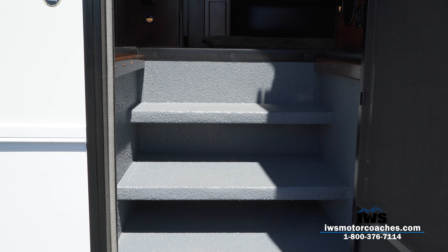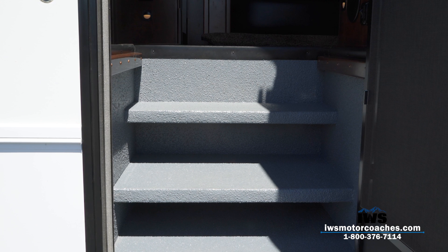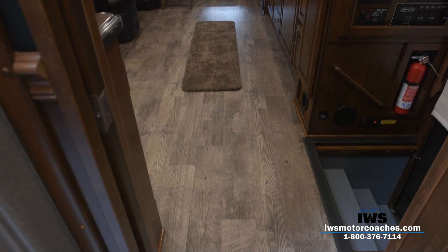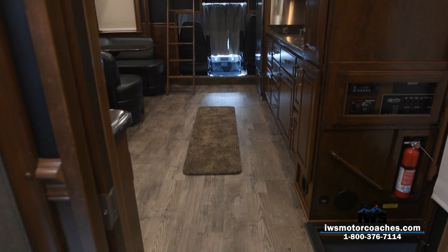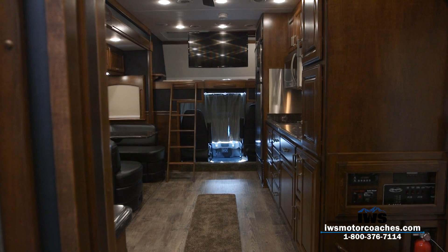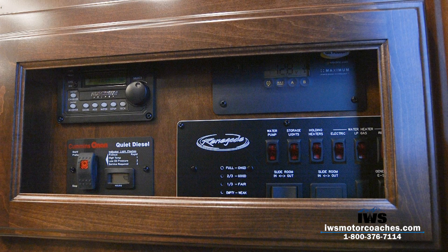Renegade has also done a nice job installing LED lighting in there, so in the evening the step well is lit up. Our first step towards building a great coach is having an entryway that's very usable. We did this coach using black padded walls and an Italian nutmeg stain on the cabinets — a neat vibe and feel. As you come up the stairwell, immediately to your right Renegade has installed the control station, which is the first thing you have access to as you start up the stairs.